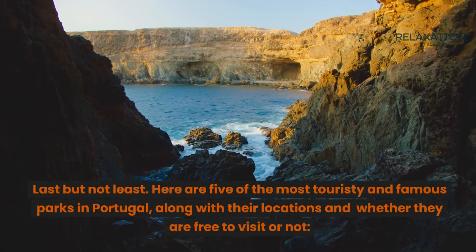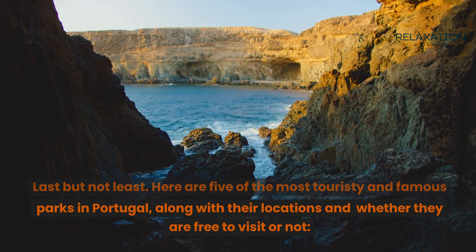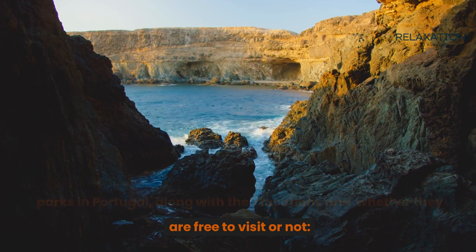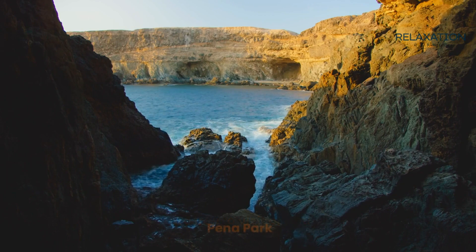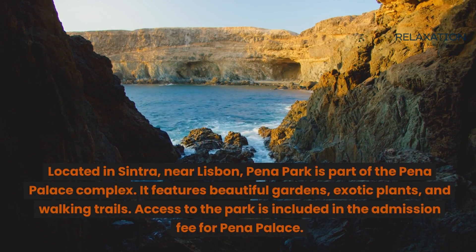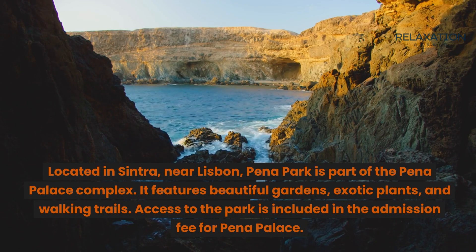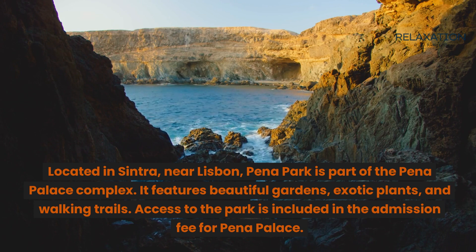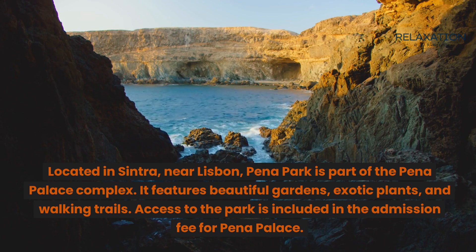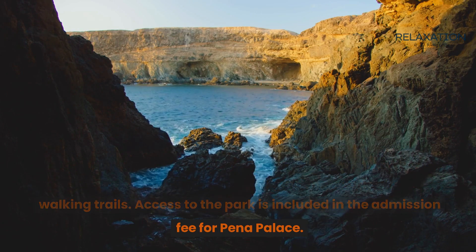Last but not least, here are five of the most touristy and famous parks in Portugal, along with their locations and whether they are free to visit or not. First, Peña Park. Located in Sintra, near Lisbon, Peña Park is part of the Peña Palace complex. It features beautiful gardens, exotic plants, and walking trails. Access to the park is included in the admission fee for Peña Palace.